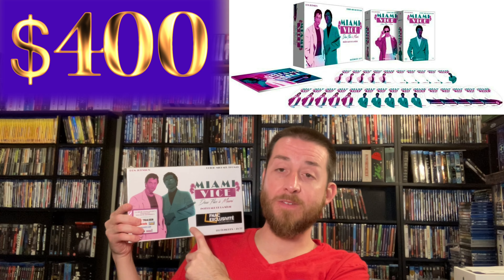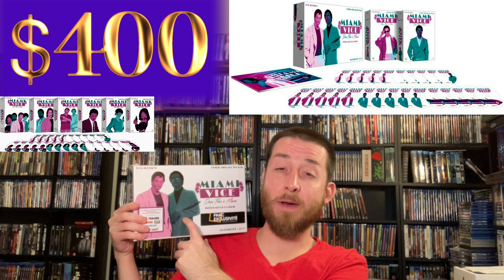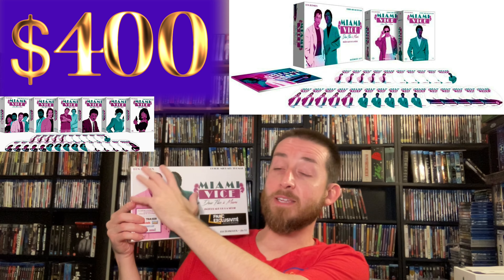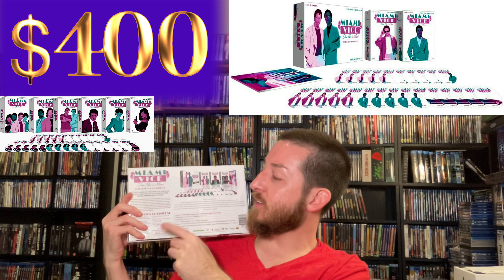Next up we've got my Miami Vice set. I'll set it on my shoulder so I can show it off — this set is heavy and the box is super thick. This one goes for about $400 to $450 regularly. It was a very limited edition French release by Elephant Films. They do have this set with just the discs — it doesn't come in this big box with the thick set and the 200-page hardcover book — but they do have the set with just the complete series of Miami Vice on the Blu-ray discs on their own.